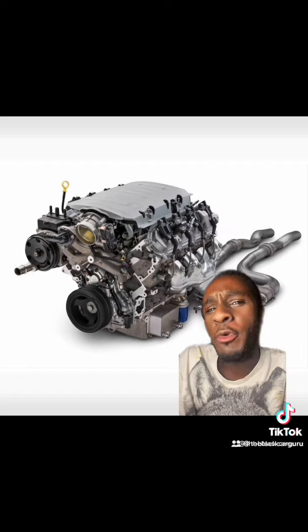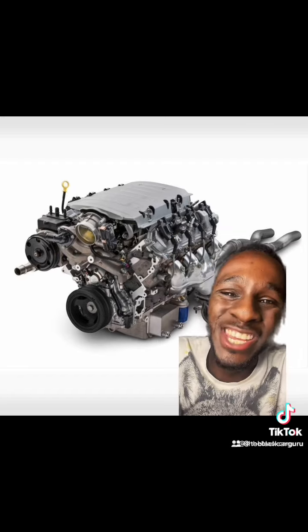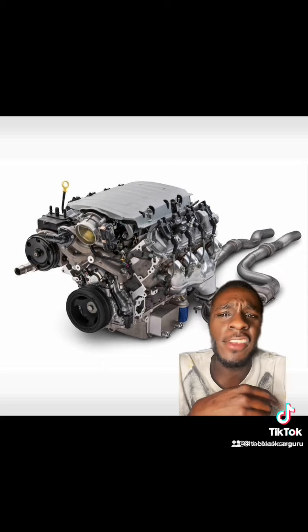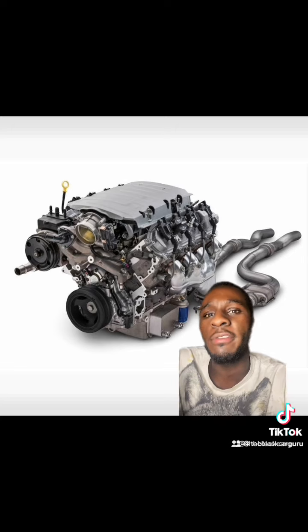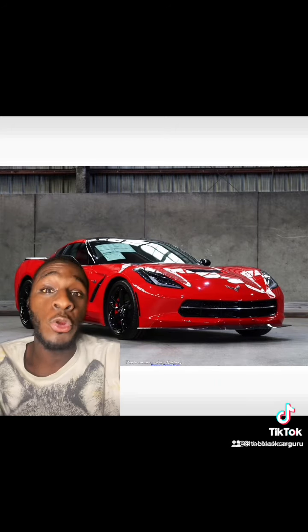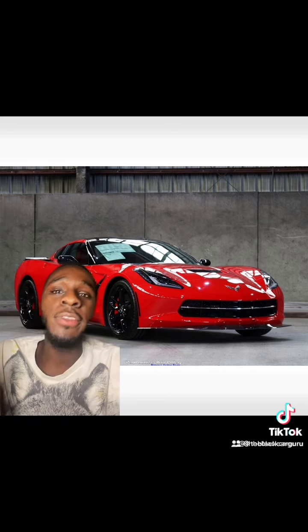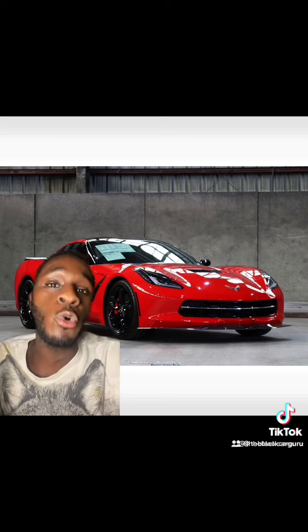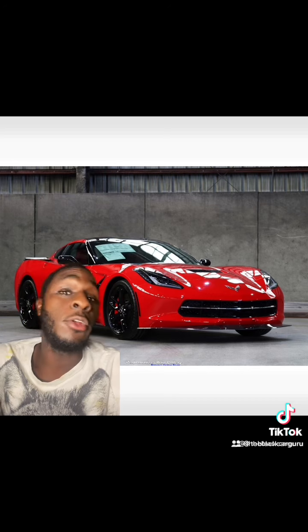Hello everybody, good morning — it's the Black Car Guru back with another video. Today we're going to dive into the LT1 6.2 Gen 5 engine. In 2014, the 6.2 LT1 debuted in the C7 Corvette, and depending on which model or package you got, it was either going to have 455 horsepower or 460 horsepower.